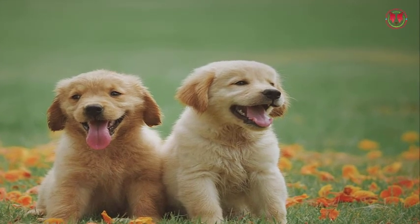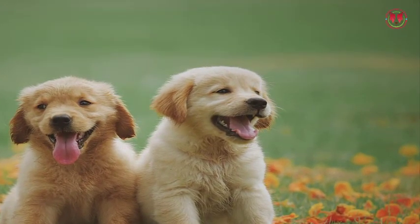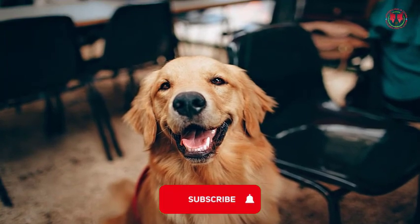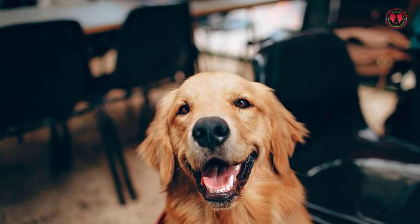The German Shepherd Golden Retriever Mix is a shedder, so its coat needs brushing regularly. You should also clean its teeth, nails, and ears on a regular basis. You should give a bath to your dog at least once a month, but clean its coat regularly.